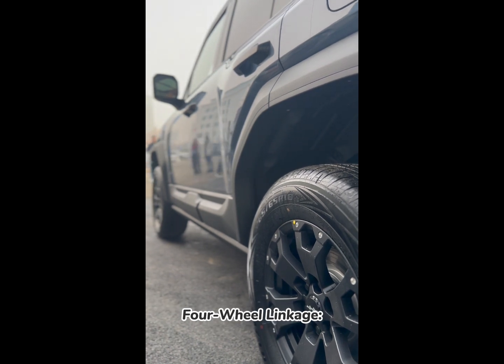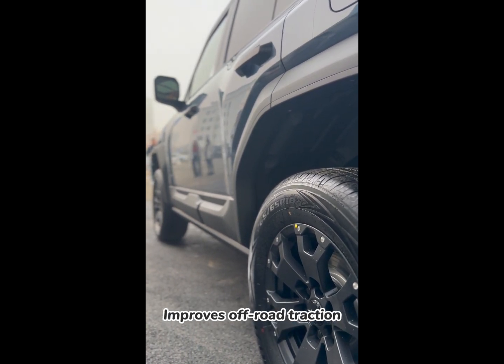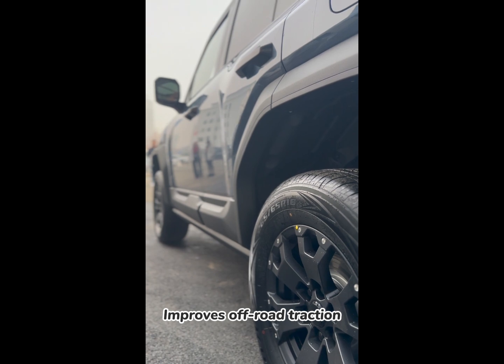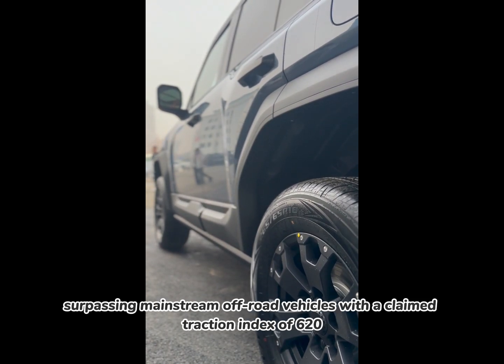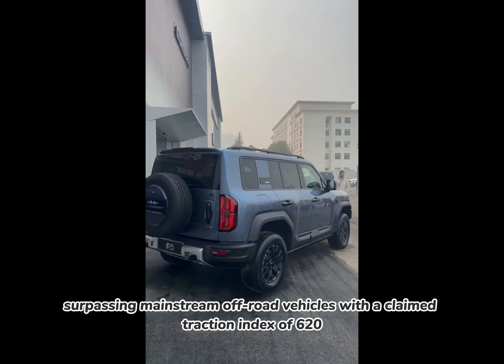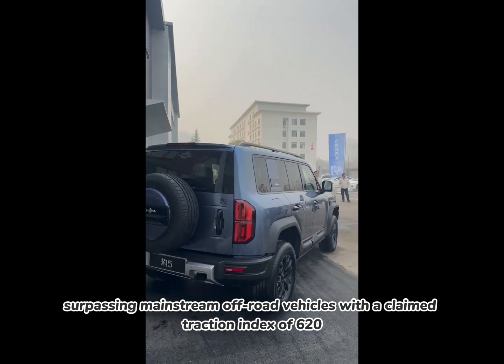Four-wheel linkage improves off-road traction, surpassing mainstream off-road vehicles with an acclaimed traction index of 620.